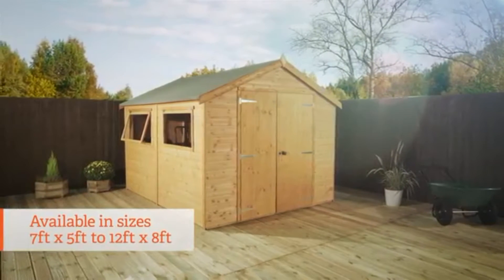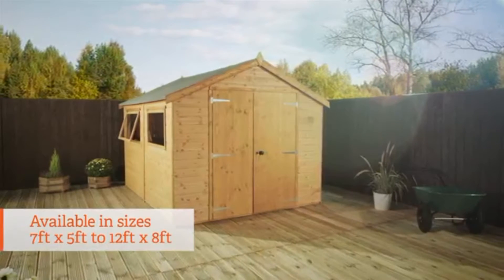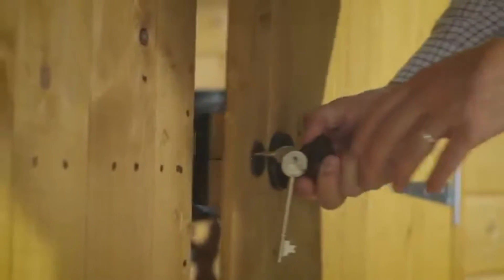In sizes from 7x5 all the way up to 12x8, the Groundsman range comes in a choice of sizes and specifications. Every version also comes with a rim lock and handle — great for security and day-to-day use.